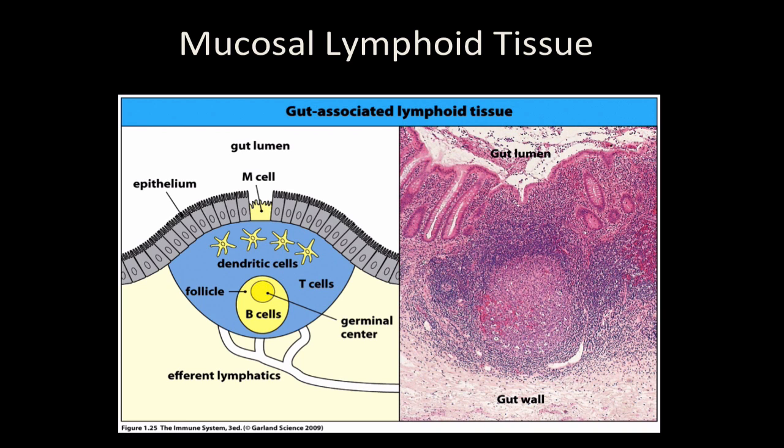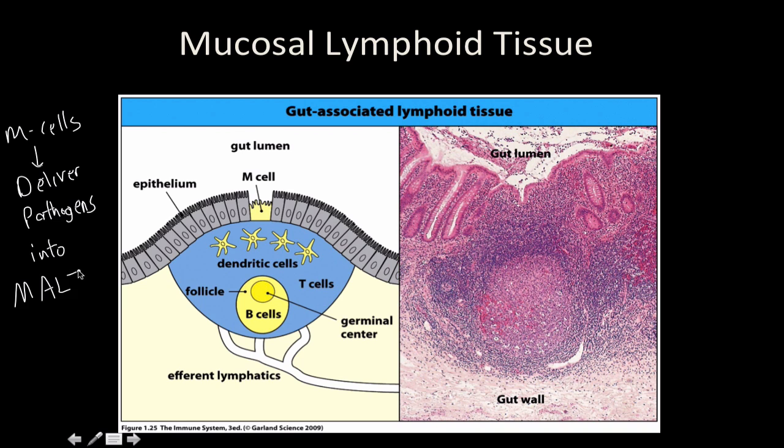Here is a piece of generalized epithelium. You can think of this diagram as the cross-section of your gut lumen, but it could also be associated with bronchial-associated lymphoid tissue — they're very similar. You have your epithelium, and you have these things called M cells. What M cells do is they literally trap pathogens, lure them in, and deliver the pathogens into the MALT.